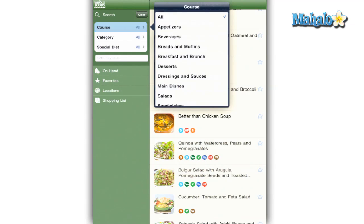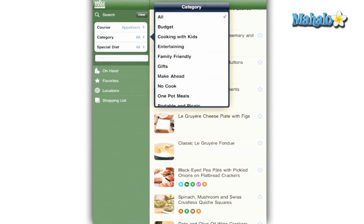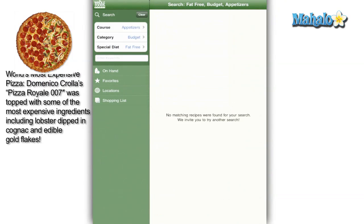The search section is probably the most powerful feature. You can type in a name and narrow your search by course category and special diet. Be sure not to get too specific or you won't get any results.